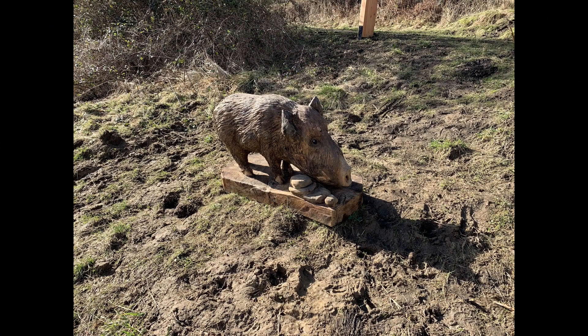Next we come across the Wild Boar. Wild Boar are the native ancestors of modern domestic pigs. They thrive in broadleaf woodland where they use their powerful snout to sniff out anything from fruits to carrion. They went extinct in the UK in the late middle ages when they were hunted to extinction. There are currently a number of small populations in the UK that were unofficially released into the wild and numbers are likely to increase.